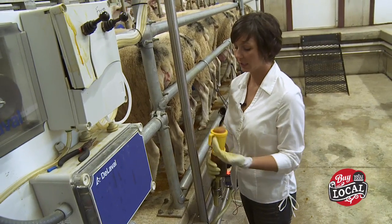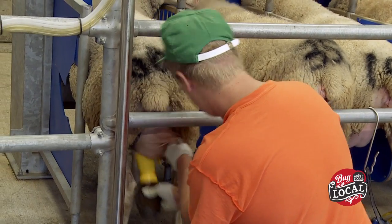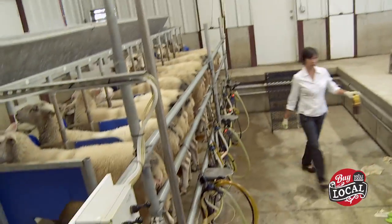This is a foaming teat dip. It's just iodine and it scrubs all of the bacteria that they might have collected outside or during the day or whatever. So it really helps keep our udders healthy.